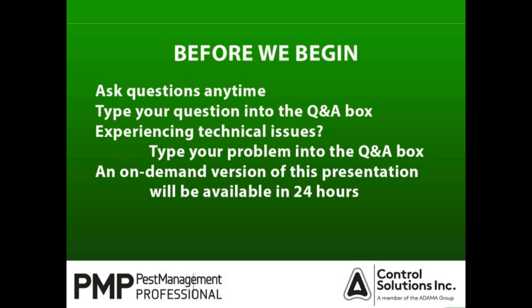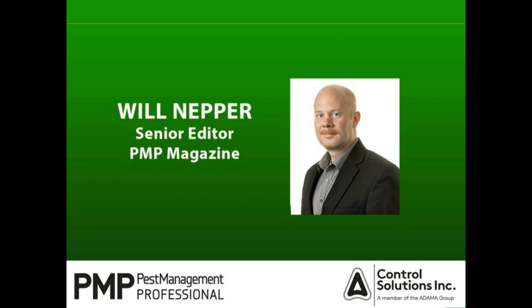Now I'd like to turn today's event over to our moderator, Senior Editor of PMP Magazine, Will Knepper. As Diane said, I'm Will Knepper, Senior Editor of PMP, and we're very happy today to have with us Marie Knox, Technical Manager for Control Solutions. She'll be delivering her webinar, Delivering Killer Training Techniques. Without further ado, I will let Marie take it away.